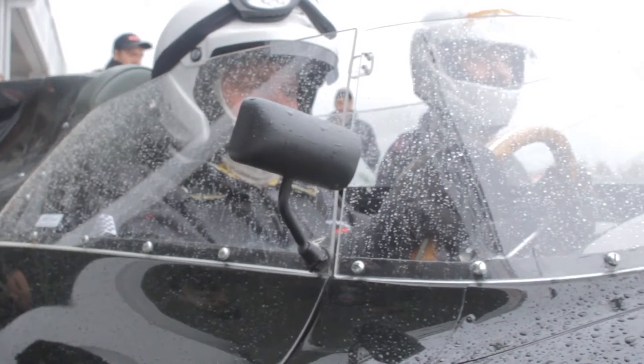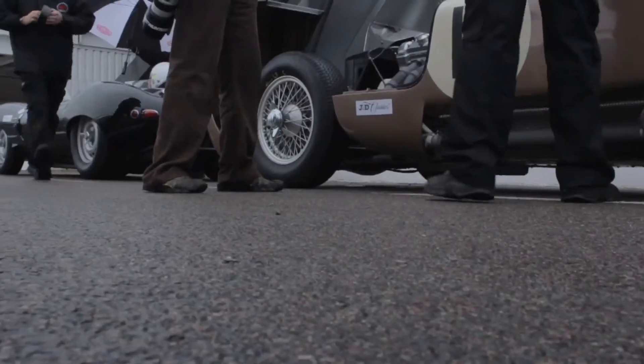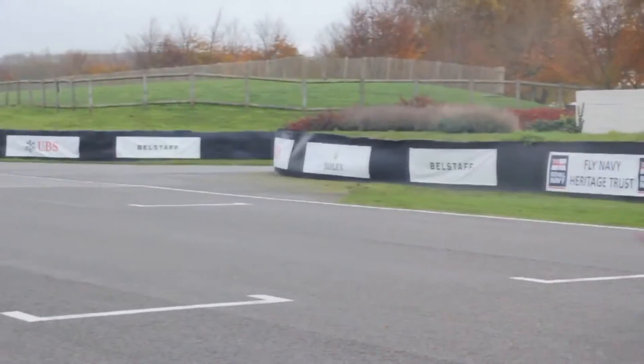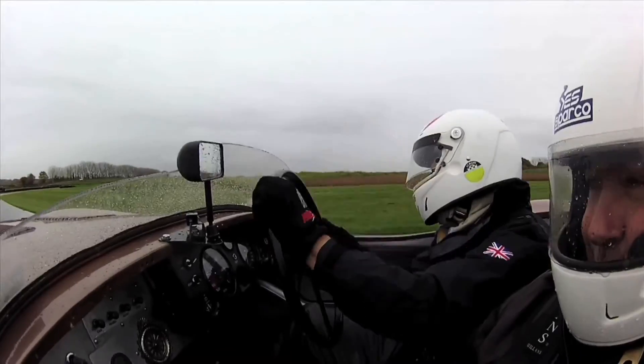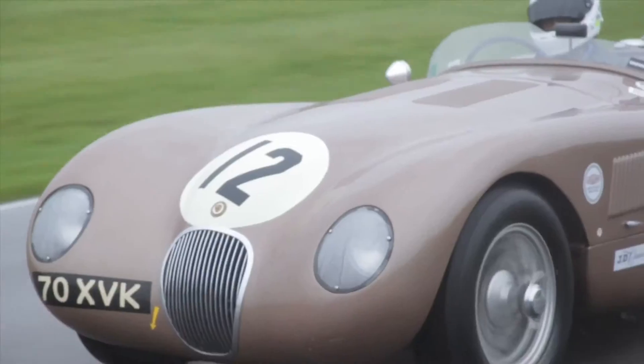The drivers that we've got in the C, the D, and the E-Type today don't know any other way than to go fast. The cars have actually performed incredibly well despite very difficult conditions, but I think it's that British enduring spirit — everyone wants to go quick in a Jaguar, and that's exactly what they've done today.